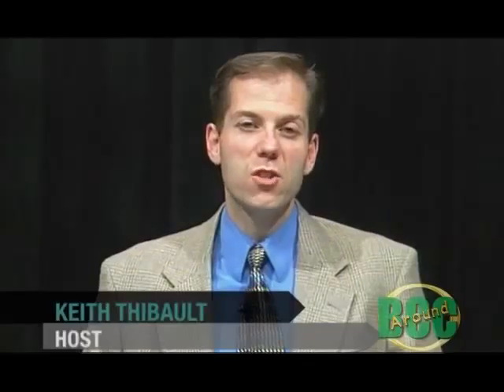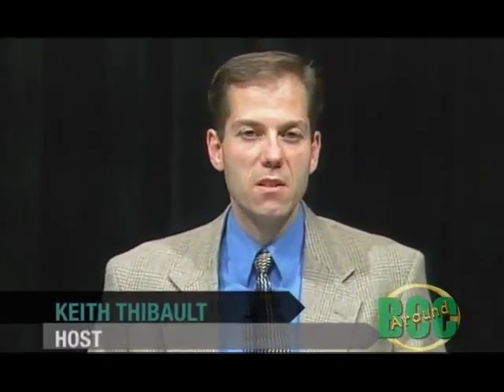Welcome to Around BCC. I'm Keith Tebow. The fall chill has taken over the campuses of Bristol Community College and that means we are entering the second half of the fall 2009 semester.